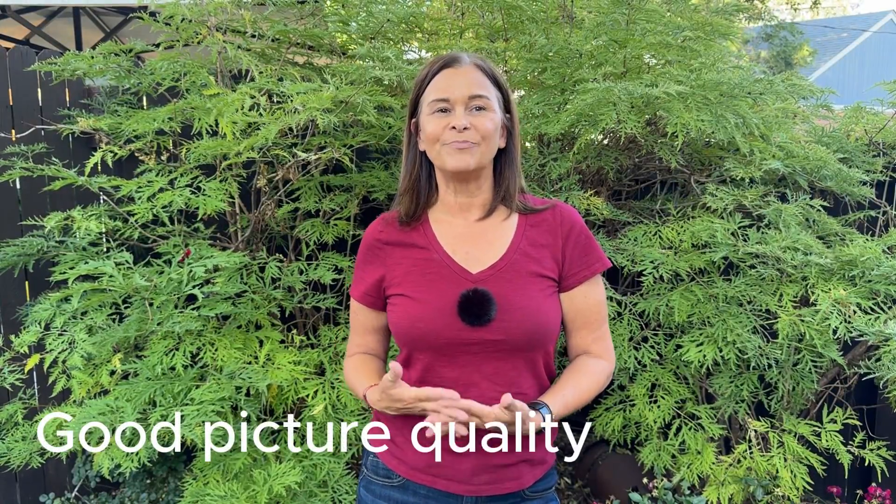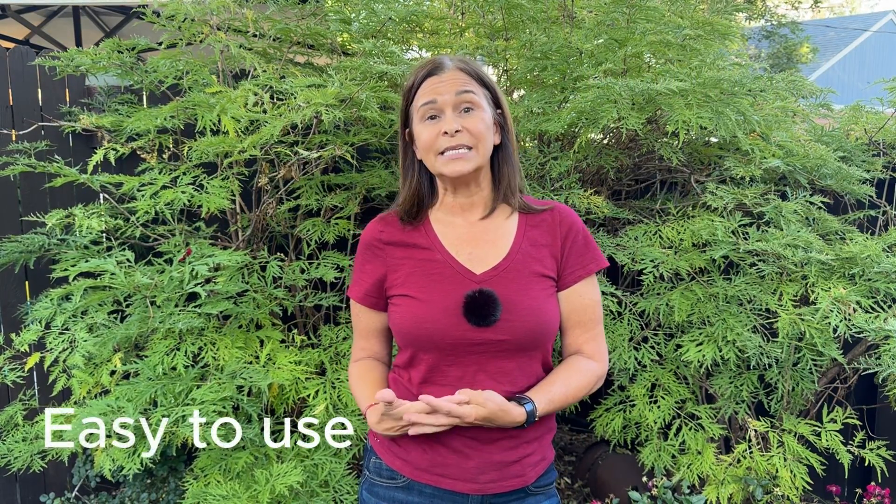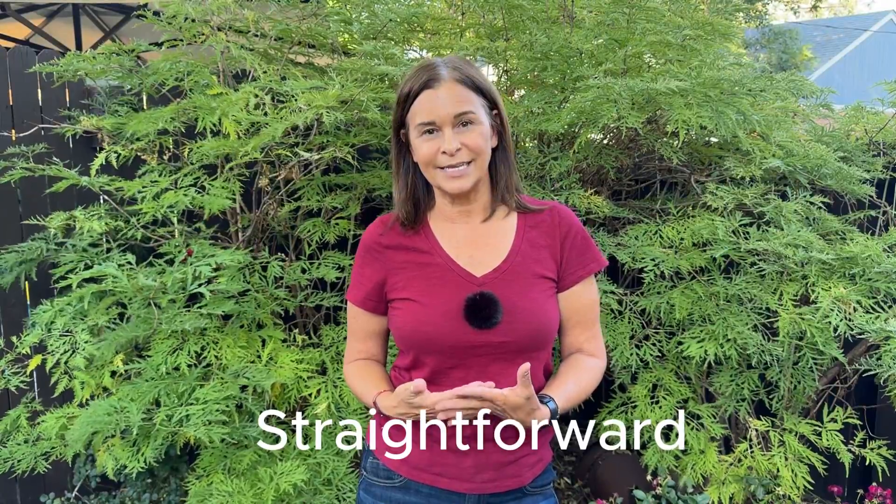In my opinion it comes down to seven key factors when choosing gear to vlog your Camino experience. Number one: good picture quality. Number two: good sound quality even in windy conditions. Number three: discreet — nothing so large it attracts attention. Number four: lightweight. Number five: easy to use. Number six: affordable. And number seven: straightforward post-processing and editing.